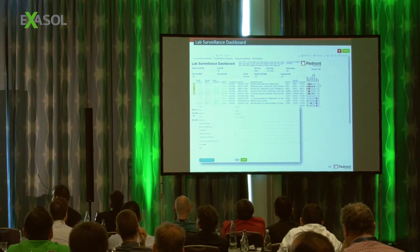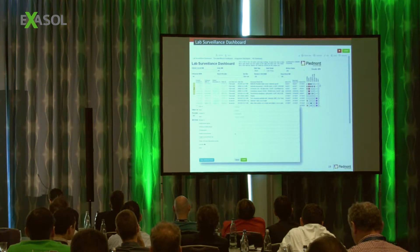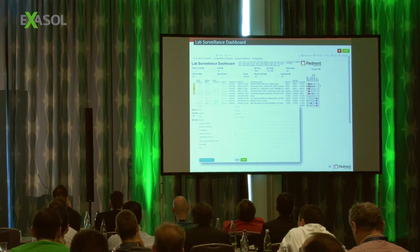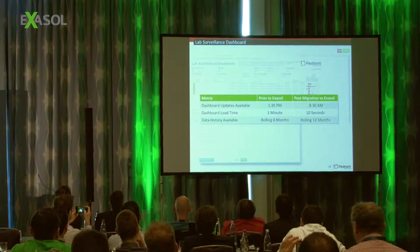This is what I'm proud of — this is a lab surveillance dashboard looking at infections within our healthcare system. Infection preventionists review this data. The normalized results are parsed with regular expressions in comment fields, which takes a lot of work. There's a web form built on top of this with the Tableau REST API and it's integrated directly into our healthcare record system, so if somebody wants to know more about a patient they click on it and jump directly to their chart. The way it used to work: 1:30 PM in the afternoon we'd get updated data from the prior day, taking one minute to load with a rolling six months of data. After Exasol: it's now available at 8:30 AM, takes 10 seconds to load, and has 12 months of data history.